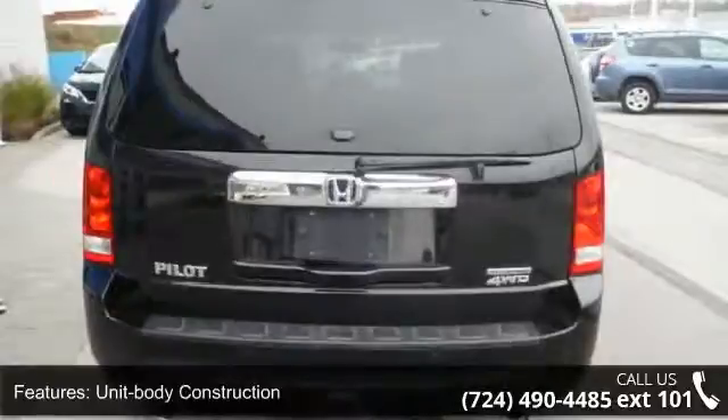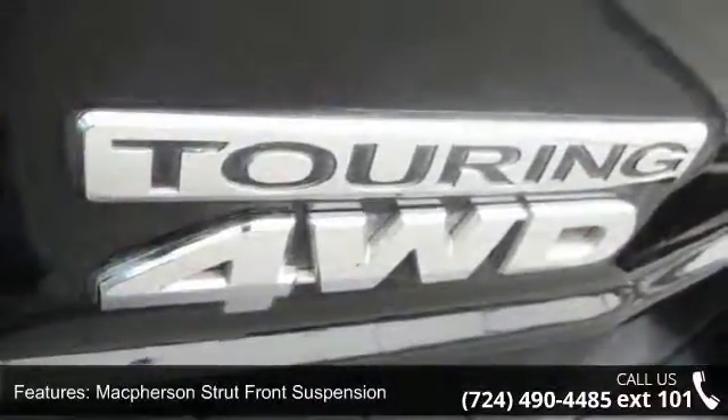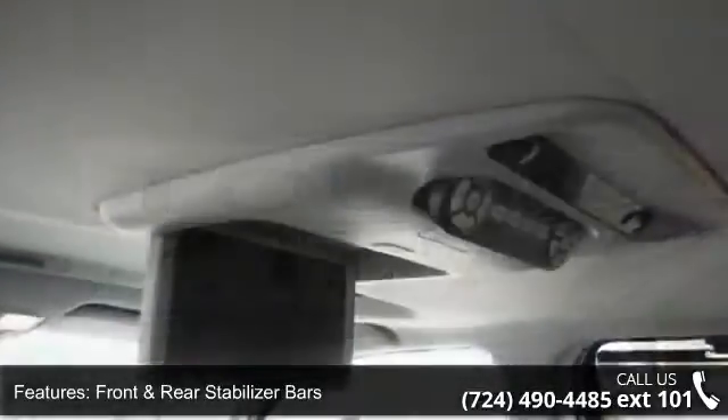Additional features include unit body construction, MacPherson strut front suspension, front and rear stabilizer bars, variable power rack and pinion steering, and a heavy-duty power steering fluid cooler.